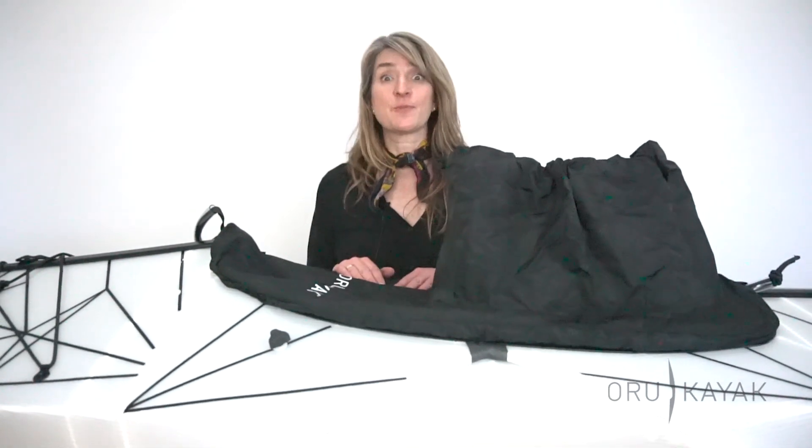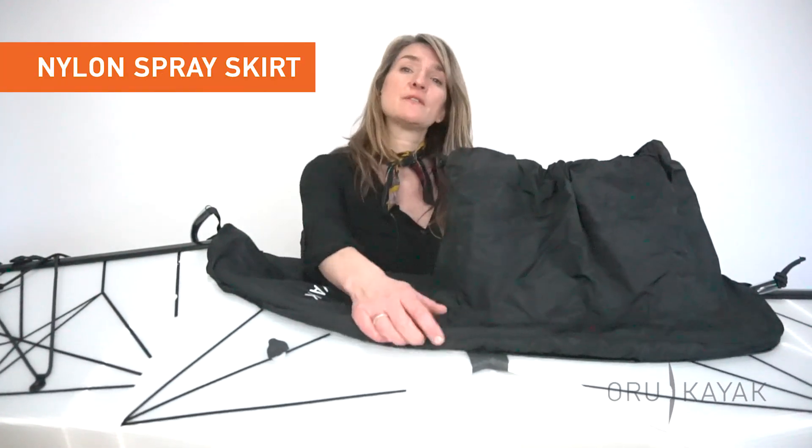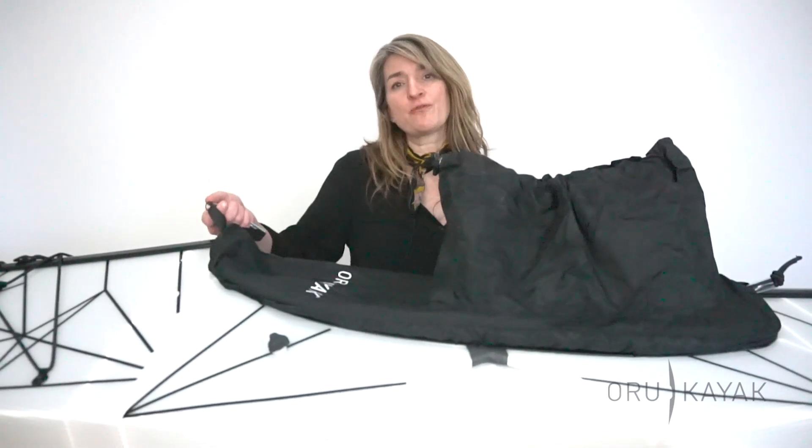Hi, Jess here from Oro Kayak. Today I'm going to be talking to you about our nylon spray skirt. This has been custom designed for us to fit the cockpits of our Bay & Co series. It has an adjustable waistband so you get just that right fit for yourself, and a big sturdy handle for quick releases.